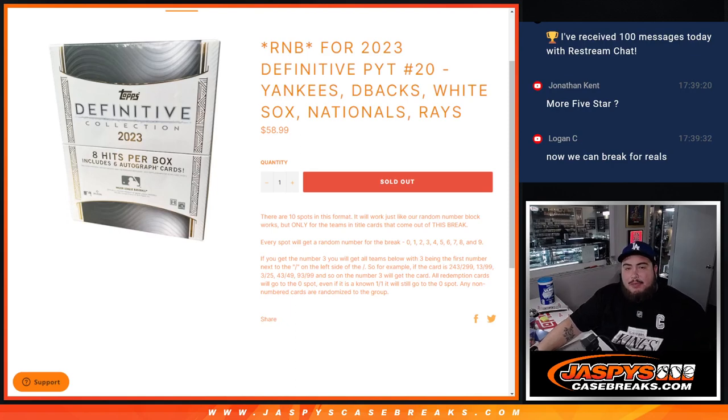What is up everybody? Jason here for Jaspi's CaseBreaks.com. We just sold out a random number block for Definitive PQC number 20, which features the Yankees, Diamondbacks, White Sox, Nationals, and Rays.